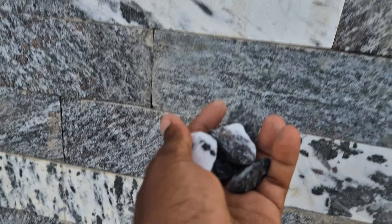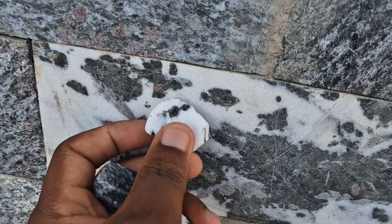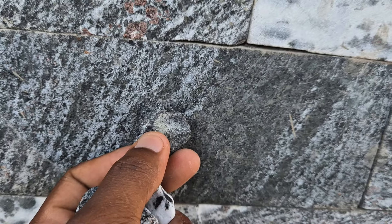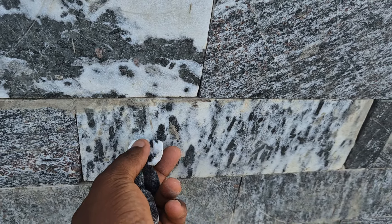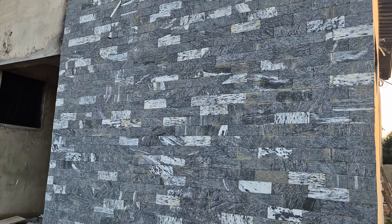Look at something — you see this white color here. Look at these concrete stones, and see this one also. Both are the same stone material. But these stones are the hardest rock stones in Africa. Before you can cut them and make them this way, it is not easy.